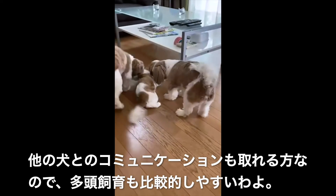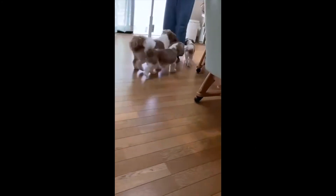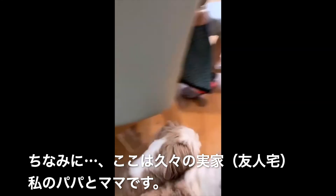They can communicate well with other dogs, so it is relatively easy to keep many dogs. By the way, this is my parents' house. These are my parents.